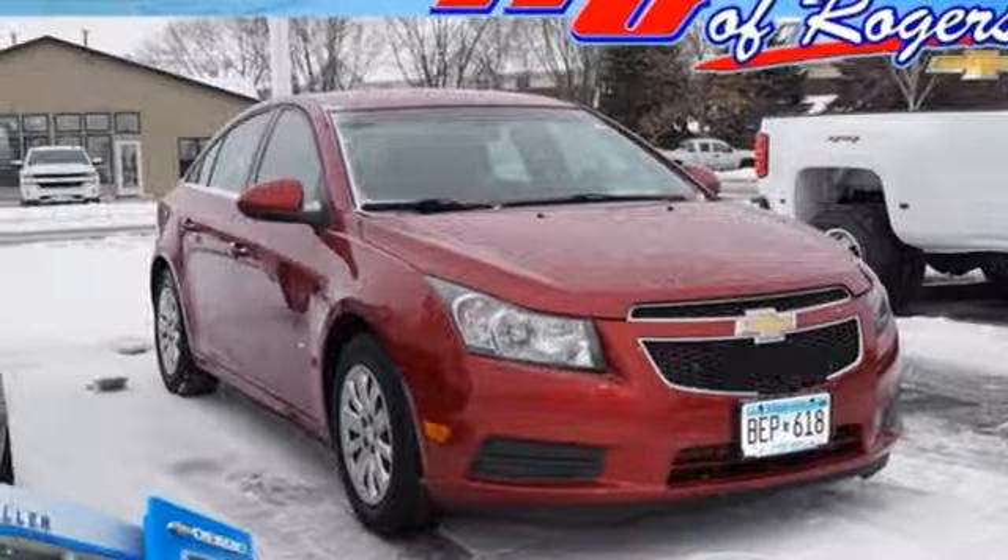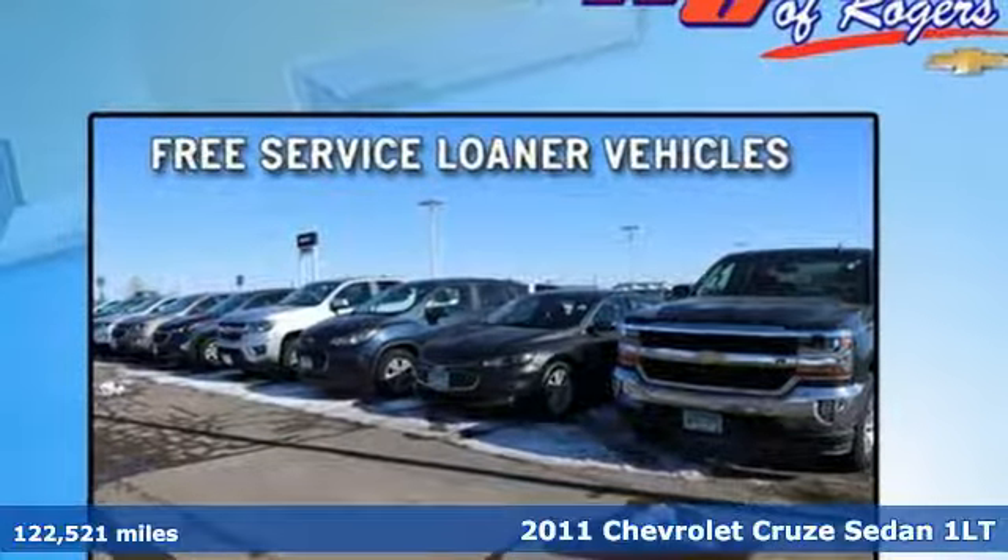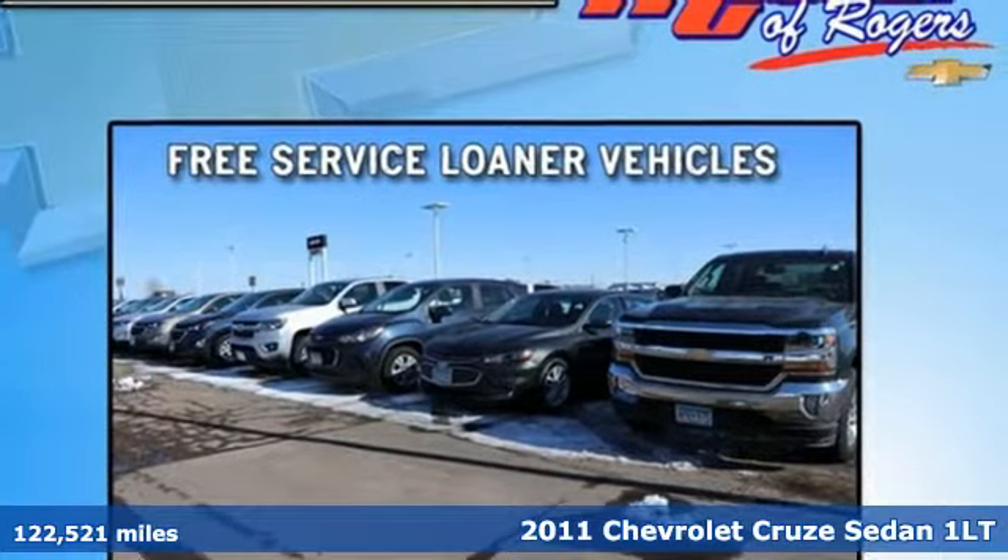It's a 2011 Chevrolet Cruze. Functionality, style, and efficiency — it's all built into this Cruze.